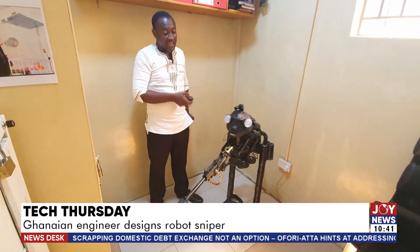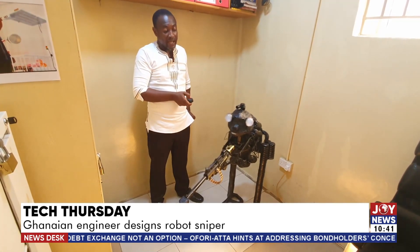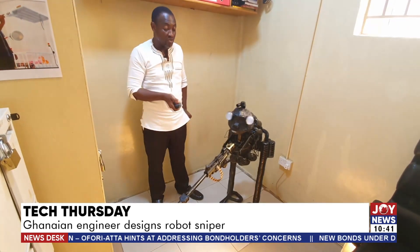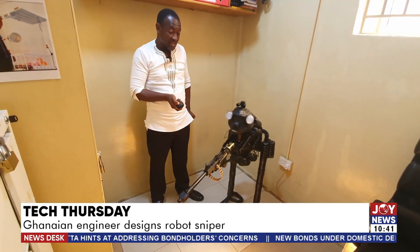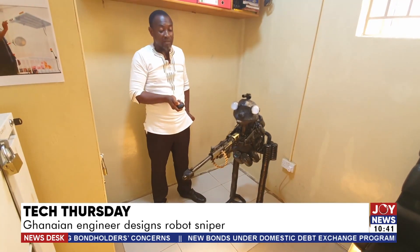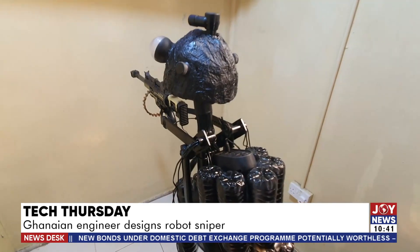If you sense danger, an alarm will first be sent to the intruder. If he refuses to leave, then the firing continues. You can remotely move it, and it can go up and down to capture the target you want. Reporting for Joy News, Kwesi Deborah.